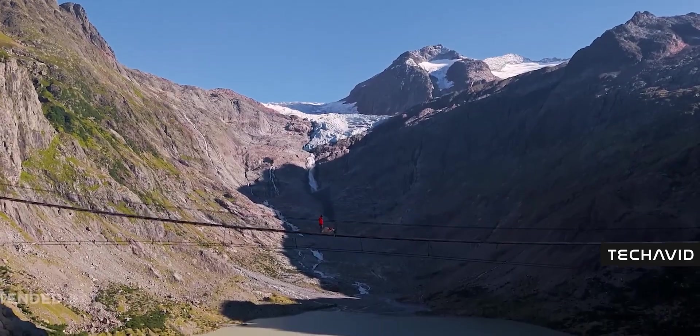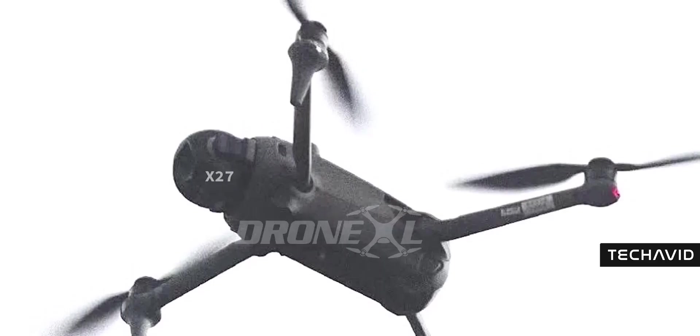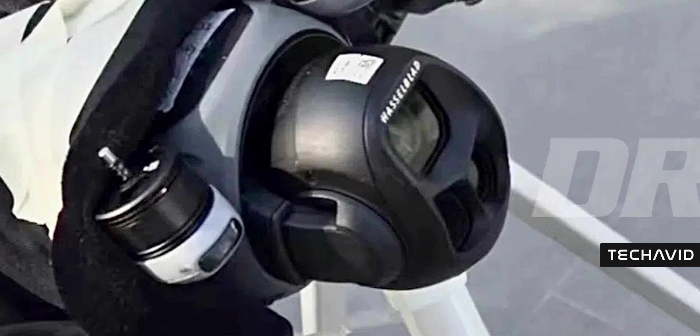But here's where it gets interesting. Ellens shared a screenshot showing that when a phone connects to the Mavic 4 Pro, it immediately prompts a link to the RC Track. That's a pretty clear sign DJI didn't cancel it, but instead decided to launch it alongside the Mavic 4 Pro.